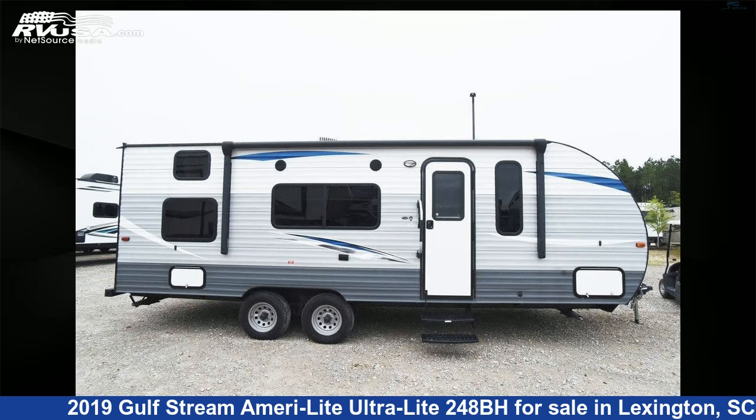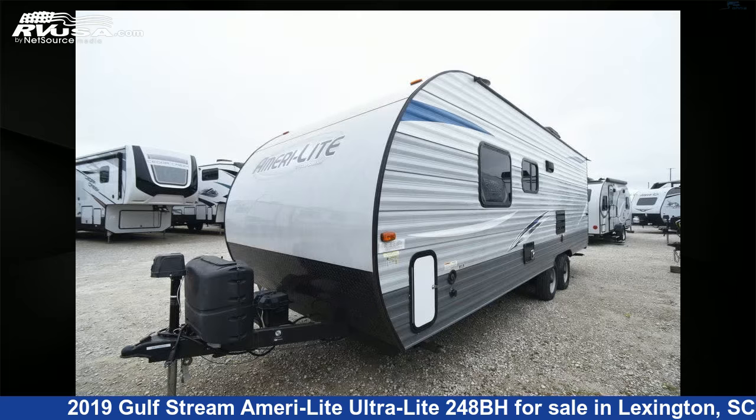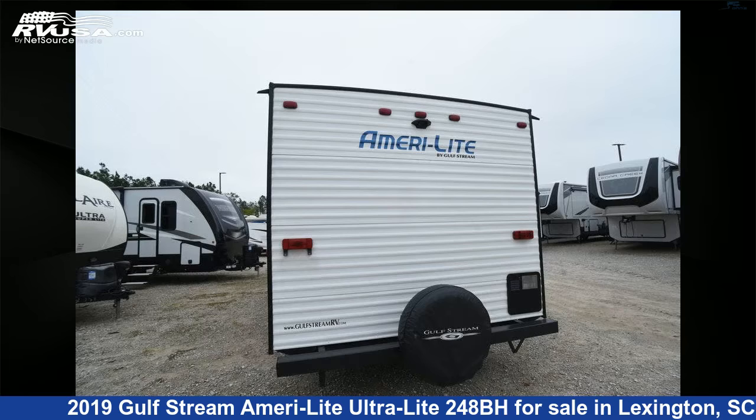This 2019 Gulfstream AmeriLite Ultralight 248BH is a travel trailer RV. It is located in Lexington, South Carolina, 29072 and is offered for sale by Johns RV Sales and Service.